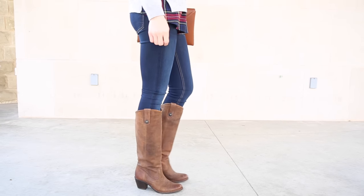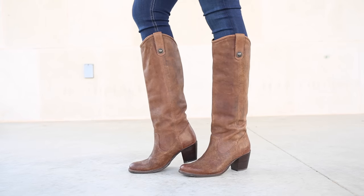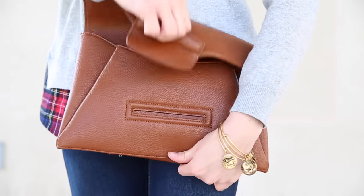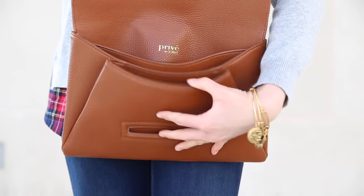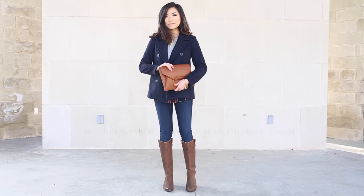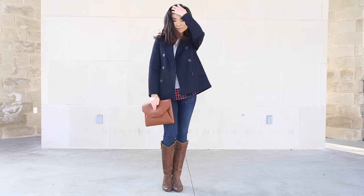For my bottoms, I just went with my plain dark blue skinny jeans and tucked those into my favorite tall brown leather boots. For accessories, I wanted to match the warm brown in the boots, so I went with my cognac envelope clutch and my favorite gold charm bangle bracelet. This is a very cute, casual, preppy look that still looks super polished at the same time.